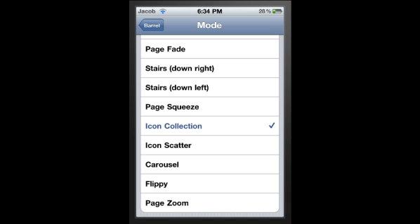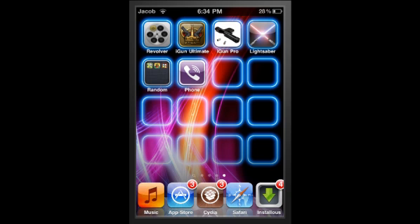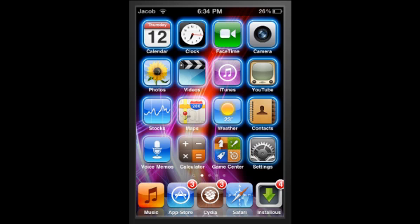Next thing is called Infinity Folders. I'm not using it right now because I only have a couple of apps in a folder, but it enables you to put unlimited apps in a folder. So you can have as many apps as you want - if you had thousands of apps, you could have them all in a folder.